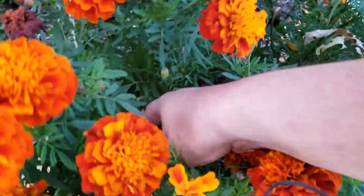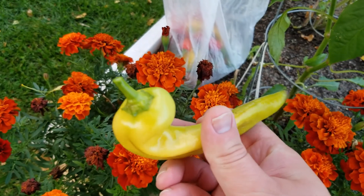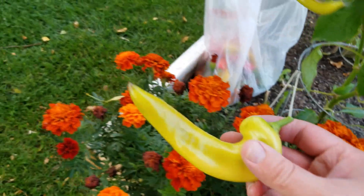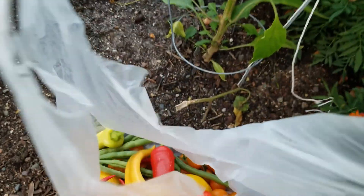Sorry — marigolds, there he is. Not perfectly ripe, you know, like they turn red when they're completely ripe, but very edible, very nice. We'll add this to the bag.